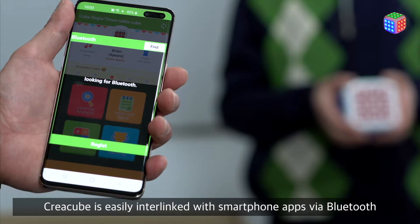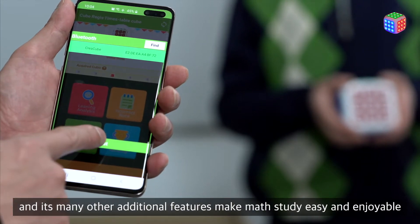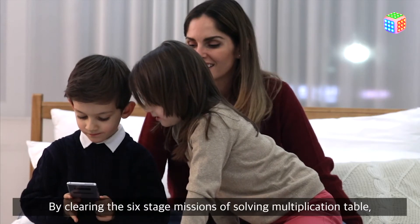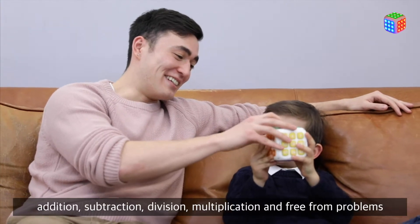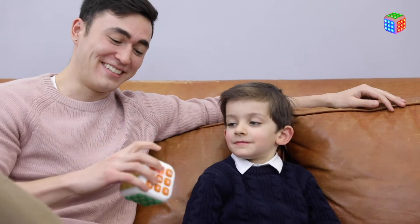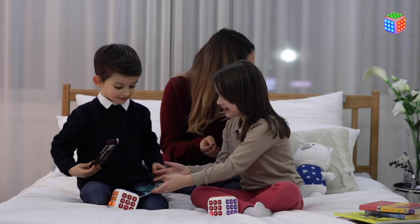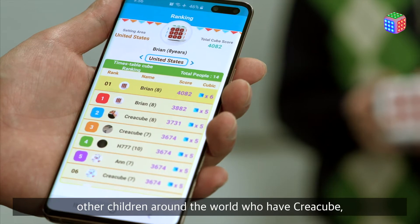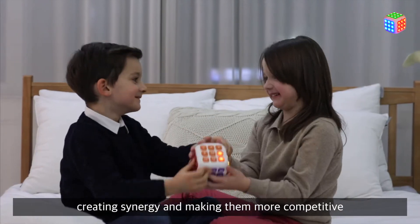Kreia Cubu is easily interlinked with smartphone apps via Bluetooth, and its many additional features make math study easy and enjoyable. By clearing the six-stage missions of solving multiplication table, addition, subtraction, division, multiplication, and free-form problems, children can receive praise and gifts from their parents. They can also check their performance rankings with other children around the world who have Kreia Cubu.